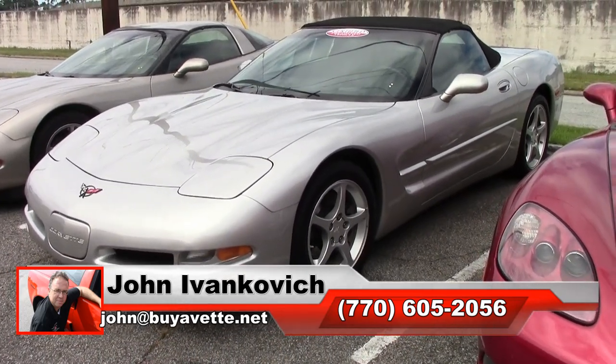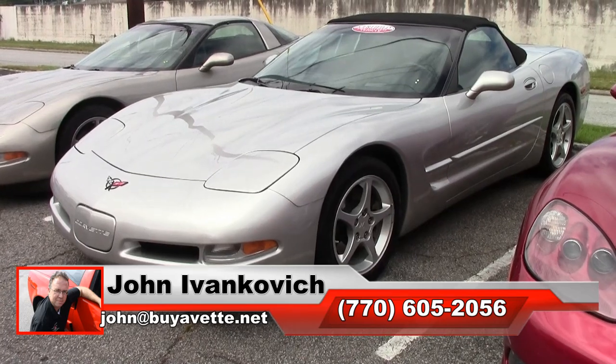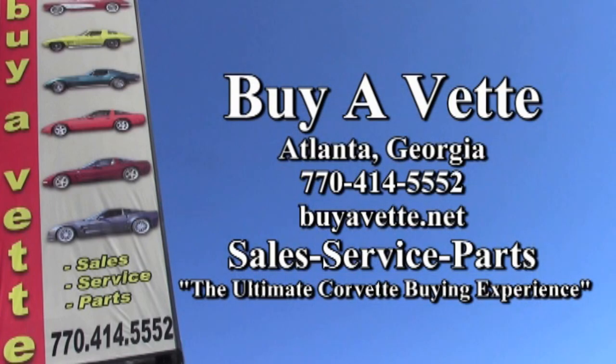As always, subscribe to that YouTube channel so you can see all this new fun inventory first. We'll see you all out on the road. Bye.